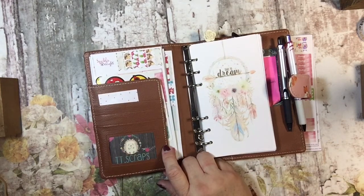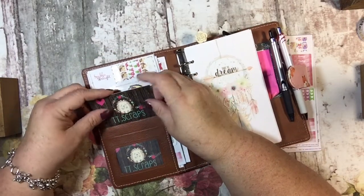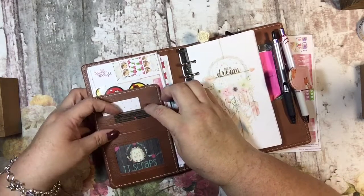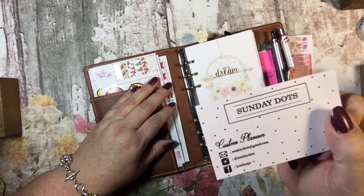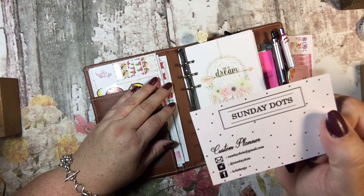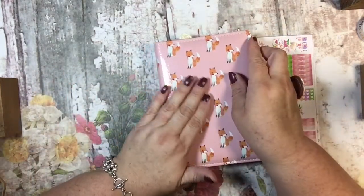I was going to put a few cards in there but these slots are a little snug — you can't put a business card in the regular way comfortably, so I'm putting them in sideways. This is Sunday Dots' business card; her name is Christine Joe and you can find her on Instagram, Facebook, or by email. She will custom make you one and has lots of gorgeous covers.